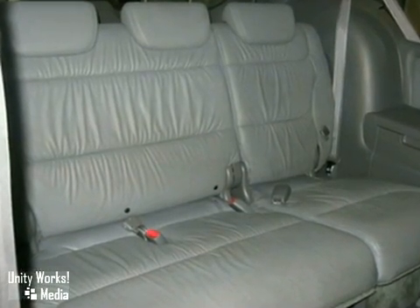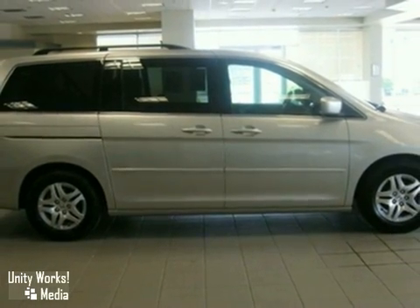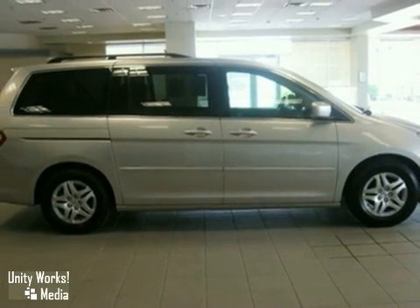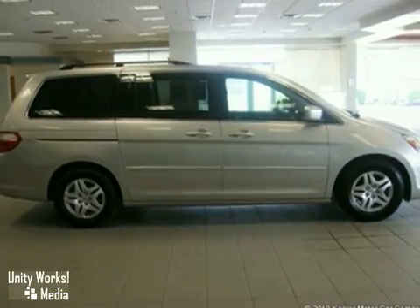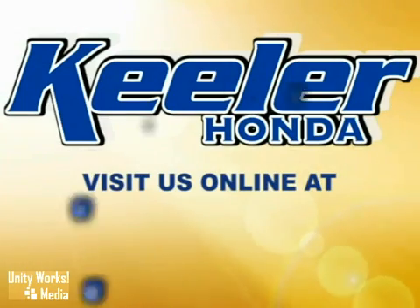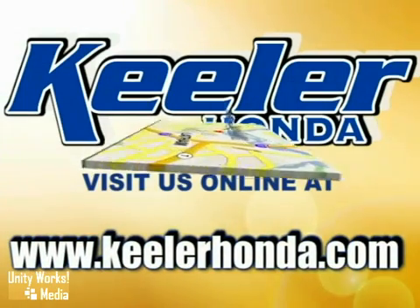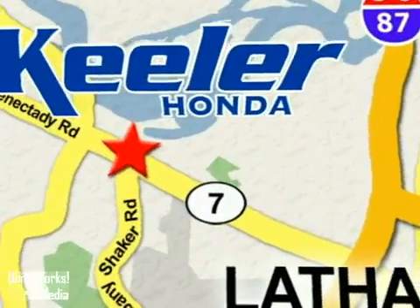For more information, please call us at 866-209-6350. Keeler Honda looks forward to assisting you with your vehicle purchase. Stop in today or visit us online at www.keelerhonda.com. We are conveniently located at 1111 Troy-Schenectady Road in Latham.